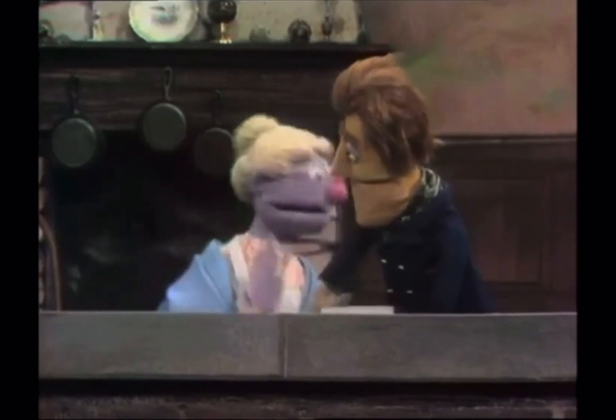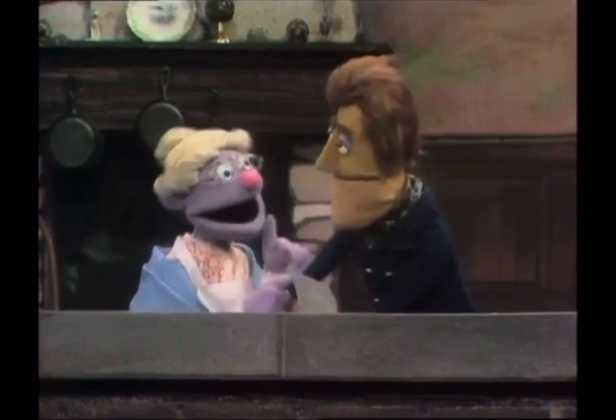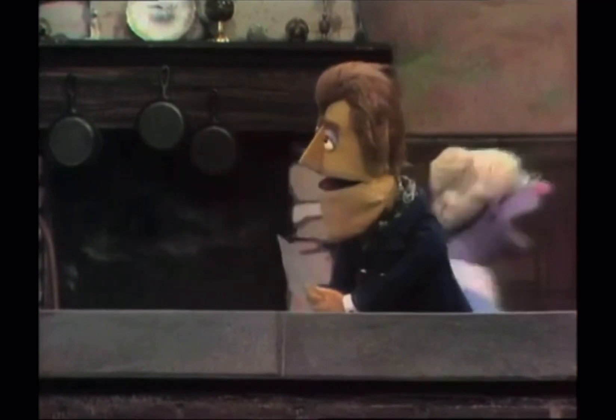Mr. Announcer Man, please don't interrupt with all those silly letters. You cannot memorize all those letters. So that's why I invented the alphabet box. See? Yes, I'll go get it.